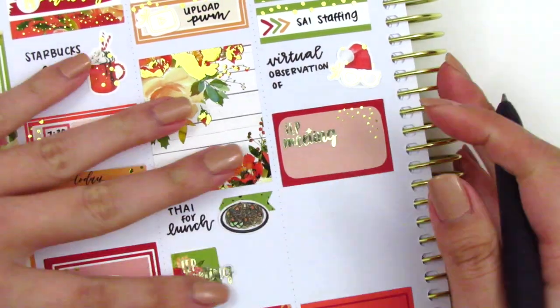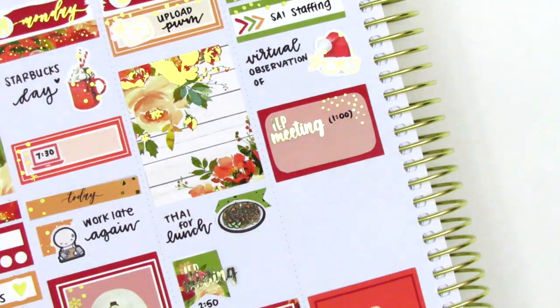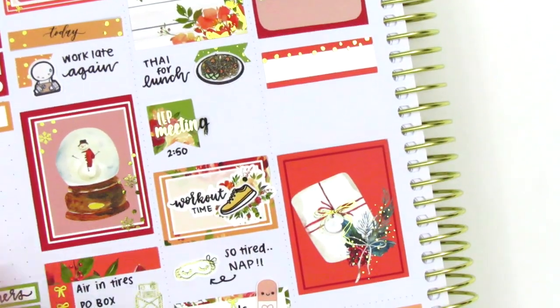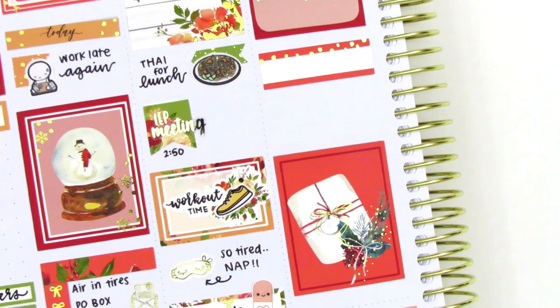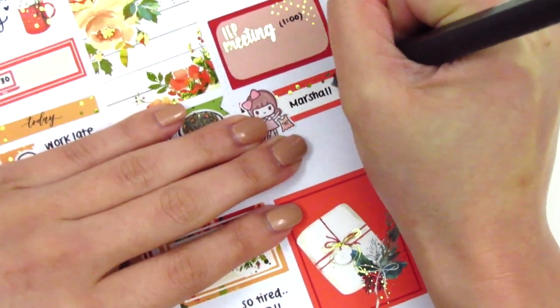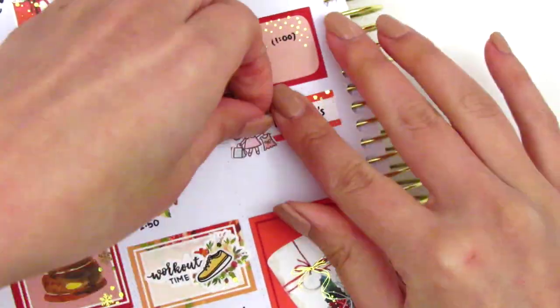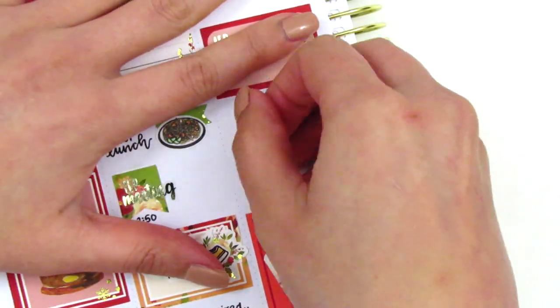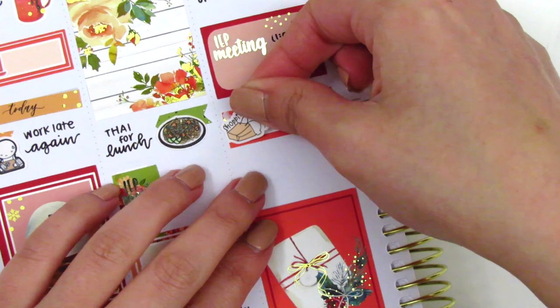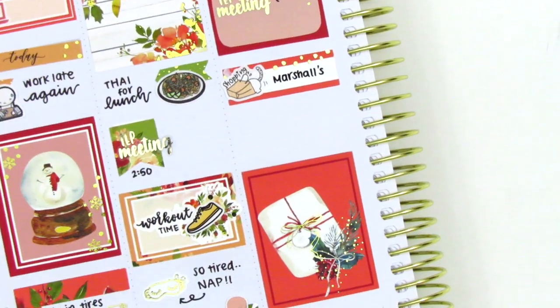I then marked an IEP meeting I had that afternoon on the half box, and underneath that I used a quarter box to mark that I went to Marshall's to do some Christmas shopping. We weren't really getting together with any friends or family for Christmas this year, but I still wanted to send out a Christmas package. I initially used a Shopping Girl sticker from Paper Bear Co., but I felt that color didn't quite match the kit, so I replaced it with a cute cat-going-into-a-shopping-bag icon from Echo Hue Craft Co. — which Pokey totally does.